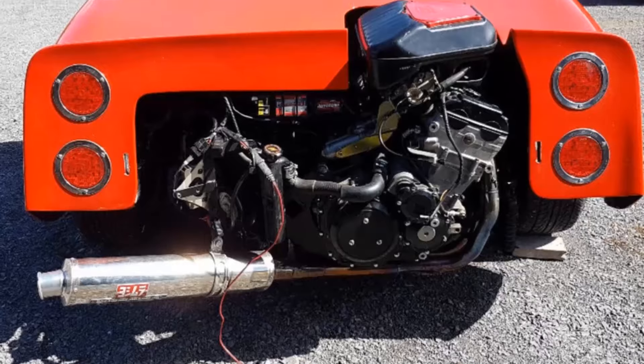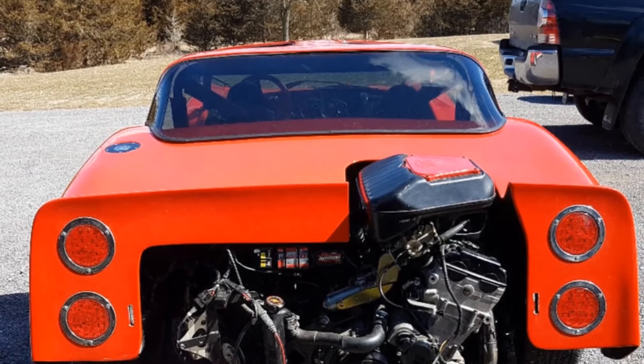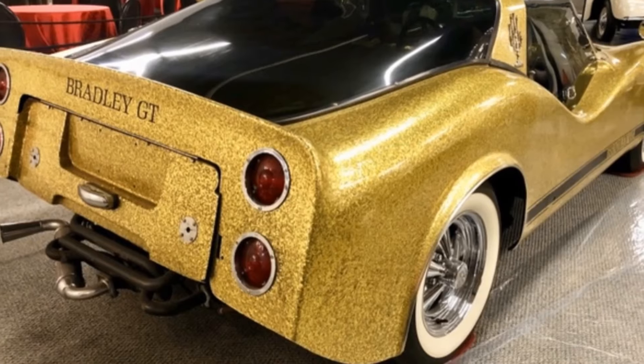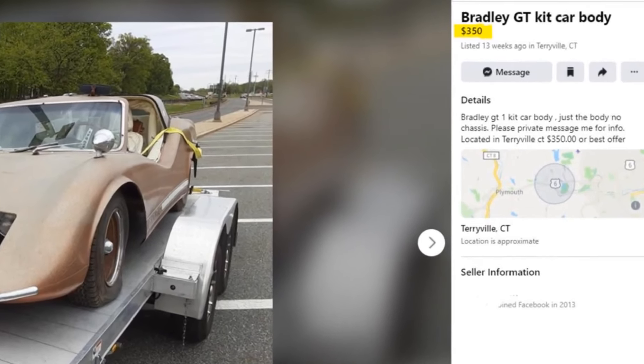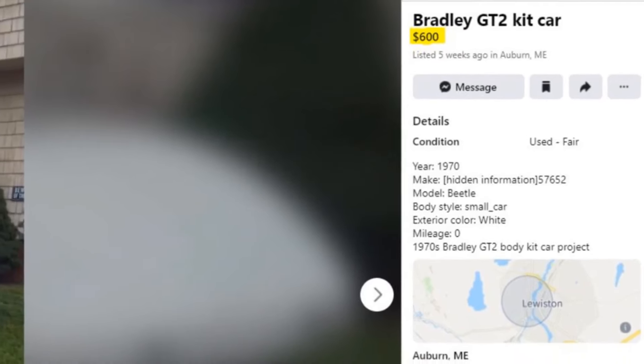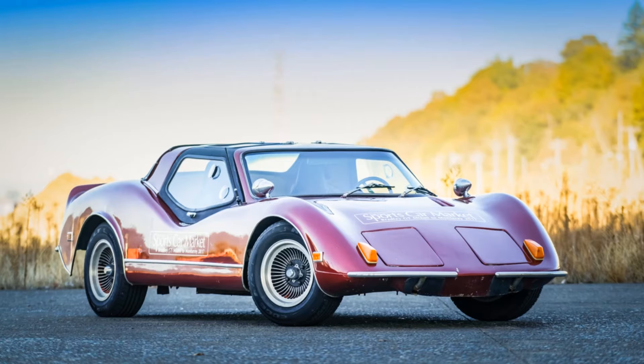The fiberglass re-body kit from Bradley was pretty basic as well. The side profile is flat and boring, even by 1970s standards of design. These days you can find beat-up Bradley models offered for literal pennies all across the country. Supply remains high as always, but demand is understandably low.